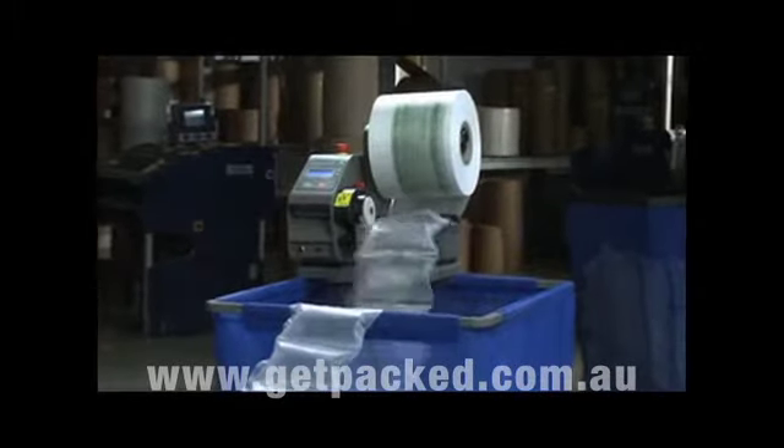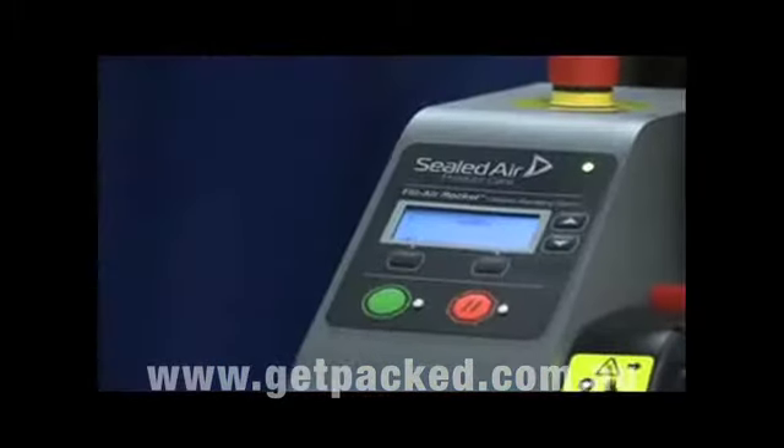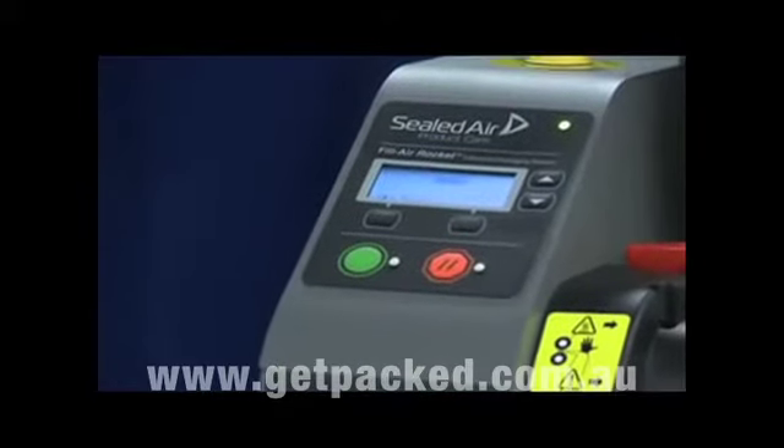Meet your need for speed and execution with the Fill Air Rocket Inflatable Void Fill System.